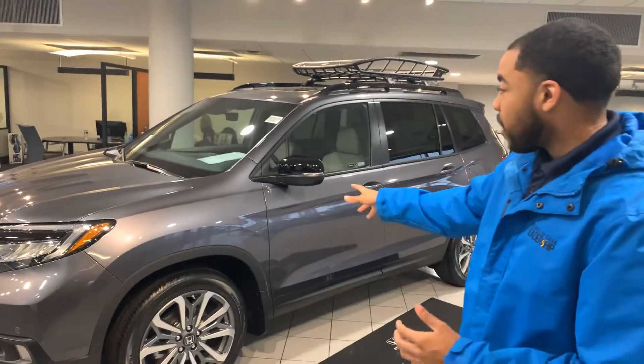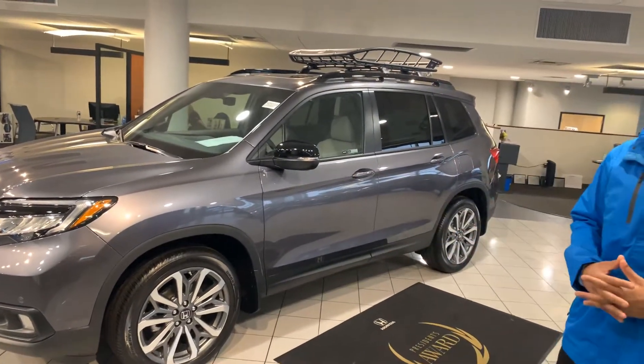Good morning, my name is Christopher at Tamron Honda here in Hoover, Alabama. I saw your interest on the Honda Passport, and I have one right here on the showroom floor. Let me tell you a little bit about it.